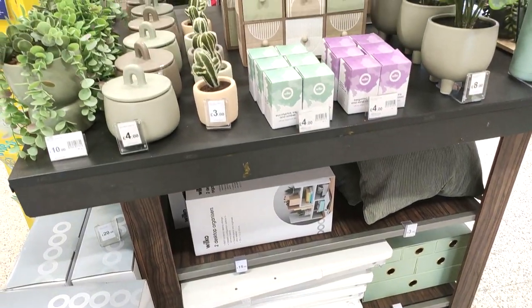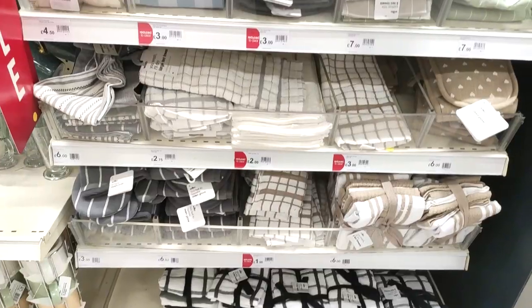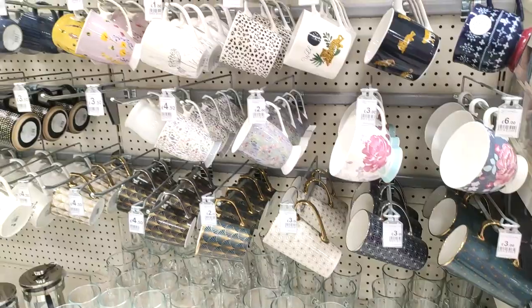Hi guys, welcome back to the channel! Thank you so much for clicking on today's video. As you can see, we're shopping around Wilko's today. I've not been in Wilko's for a good few months, so I wanted to have a good nosy around.